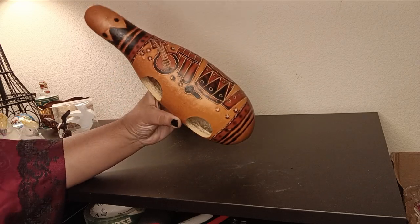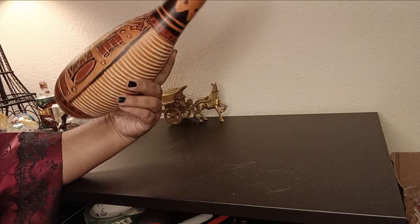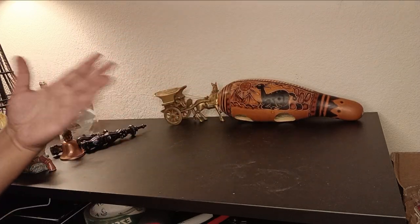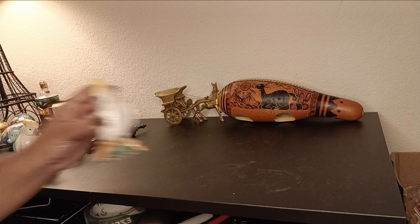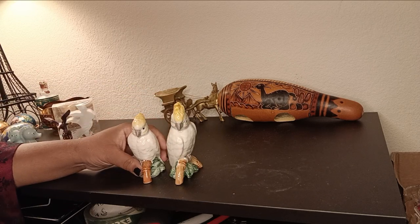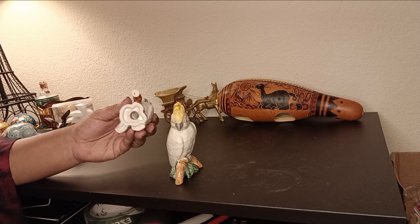Folk art pieces are so unique and so valuable. You have to promote this art so it survives all the modern technology.